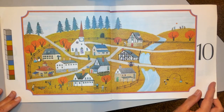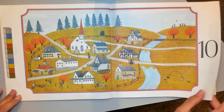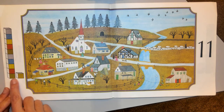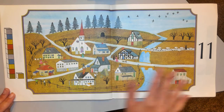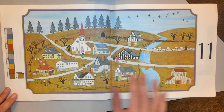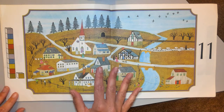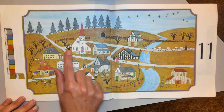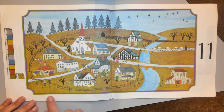Do you know what comes after 10? 11. 11 is a group of 10 and one extra one. The 11th month is called November. That's another fall month, but it gets cold in November and all the leaves have already fallen off the trees — you can see that. There's no more leaves on the trees.